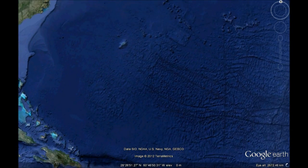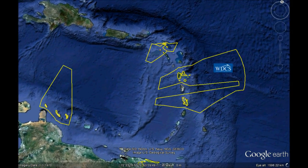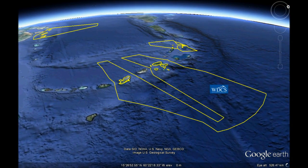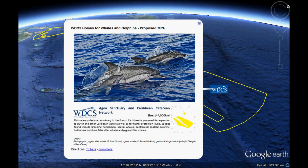Following humpbacks and other whales as they swim south in the North Atlantic for the winter breeding season, we come to the Agoa Sanctuary, declared in 2009 by France. It covers all of French Caribbean waters. Proposals are to extend this sanctuary to neighboring island waters, including the Dutch Caribbean, who've said they're interested in making a joint sanctuary that would give these resident sperm whale families more protection.